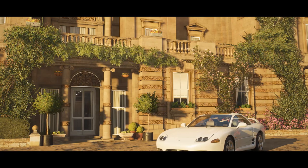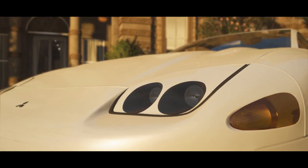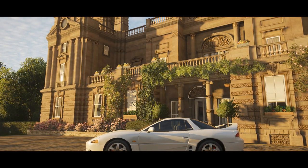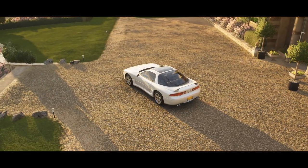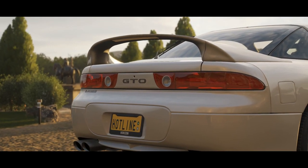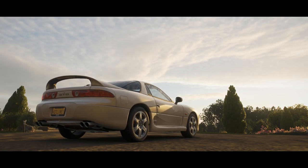Hey everyone, welcome to this review on the Mitsubishi GTO, also known as the 3000GT or the Dodge Stealth if you're into that kind of thing. The GTO is a very unique car and a definite oddball of Mitsubishi's lineup. This car was born out of Japan's auto industry boom and honestly in many ways represents the pinnacle of Japanese engineering in the 90s.